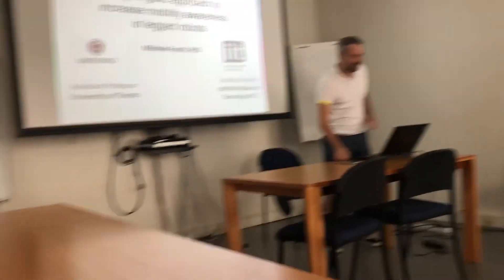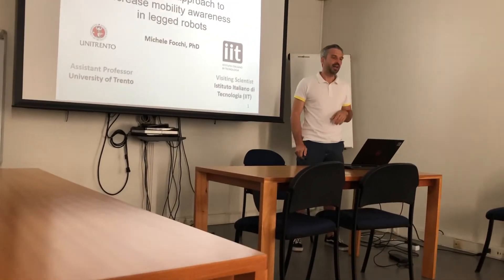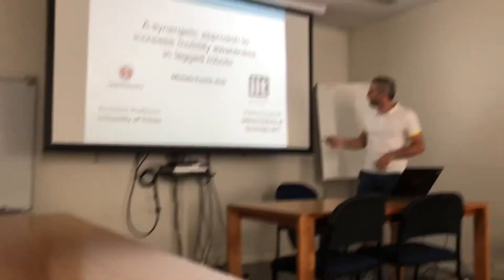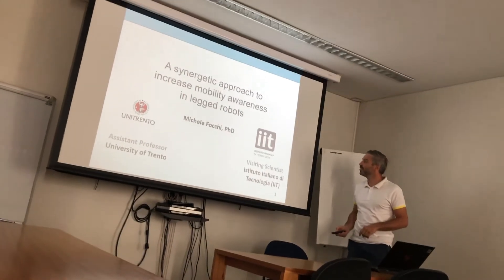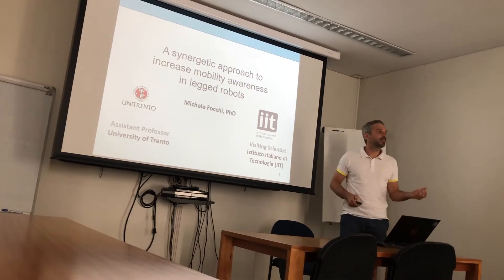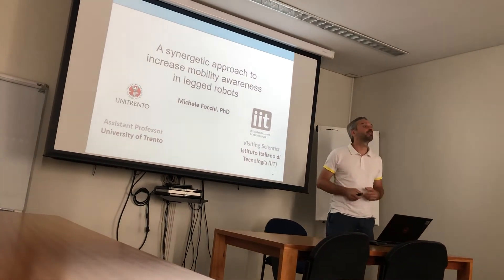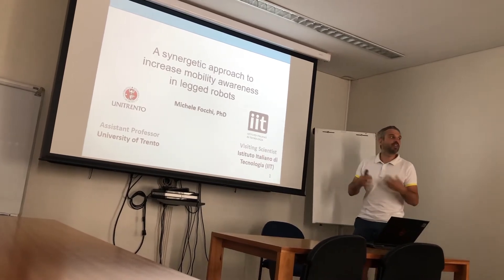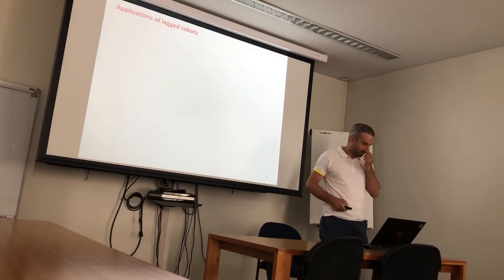Welcome everybody. My name is Michele Focchi. I am an assistant professor at the University of Trento, and I worked during 12 years at IIT. Now I'm just collaborating with it. IIT is Istituto Italiano di Tecnologia, which is located in Genova. It has a long experience in robotics, and I was involved in the development of legged robots in the Dynamic Legged System Lab — I was a founder of this lab.